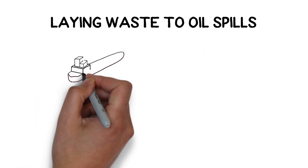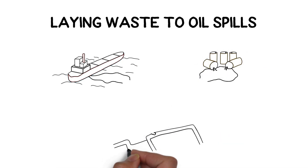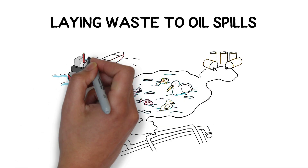Laying waste to oil spills. Each year oil spills pollute oceans, ports and waterways, damaging precious ecosystems and economic activities. Fish, birds, whales and even ourselves can be severely harmed by this pollution.